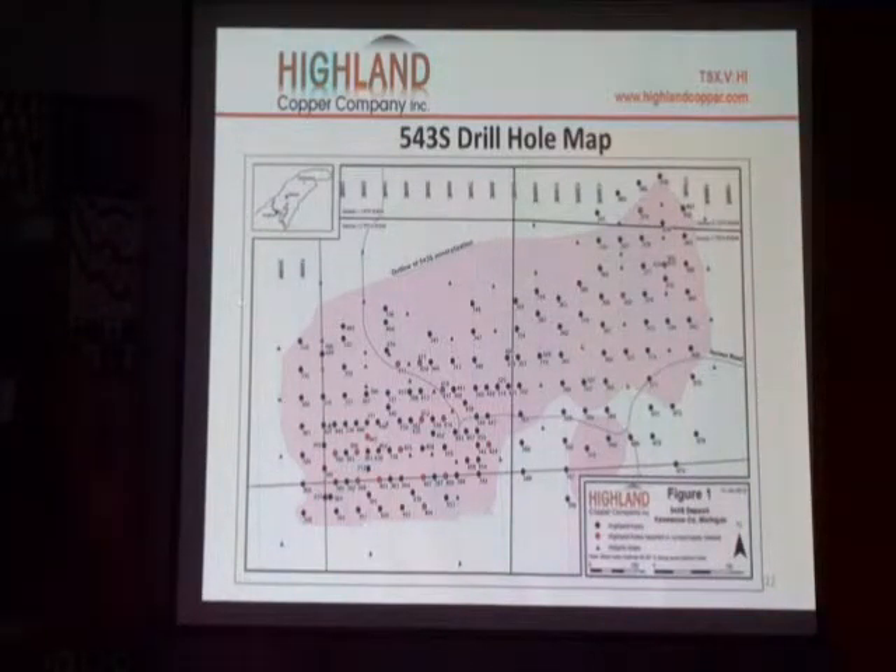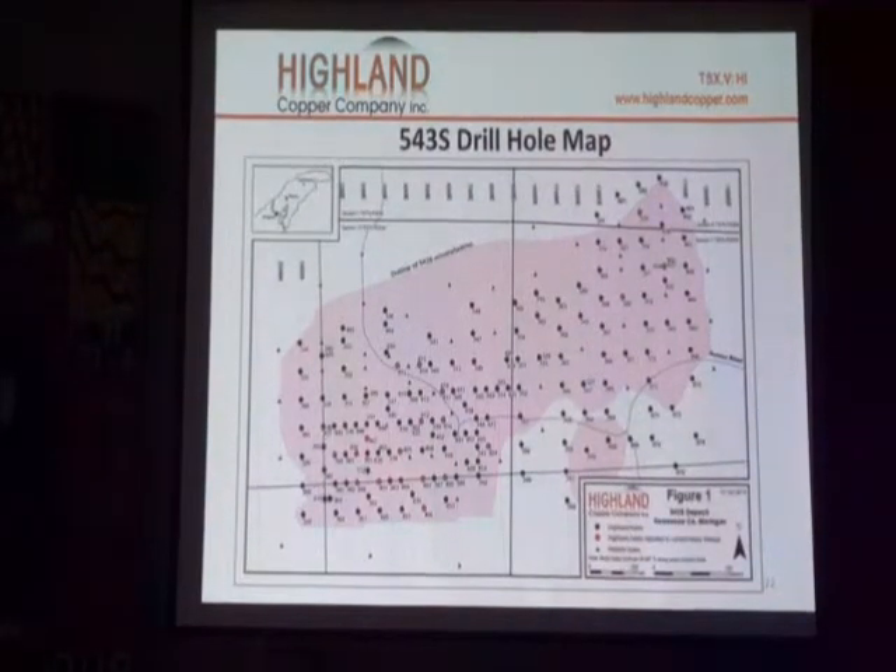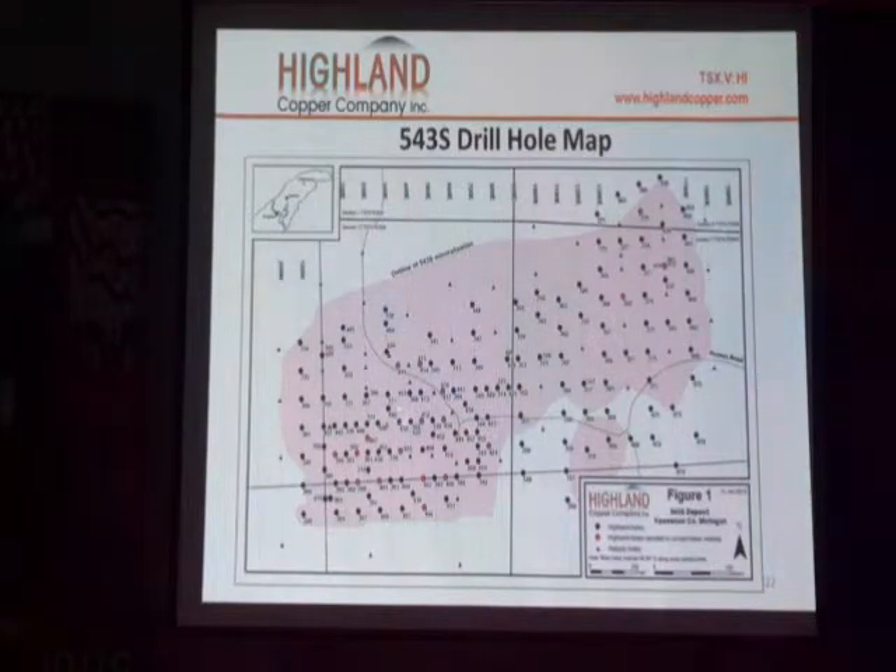There's a very sharp cutoff both on the east side and on the west side. [Audience: Can you tell us what those symbols mean — red and black?] Well, this was a progress report that we did. Basically, before the date of the progress report, the black circles were drilled, and the red were drilled in the interim. The tiny little black dots — those are little triangles — and those are historic holes.